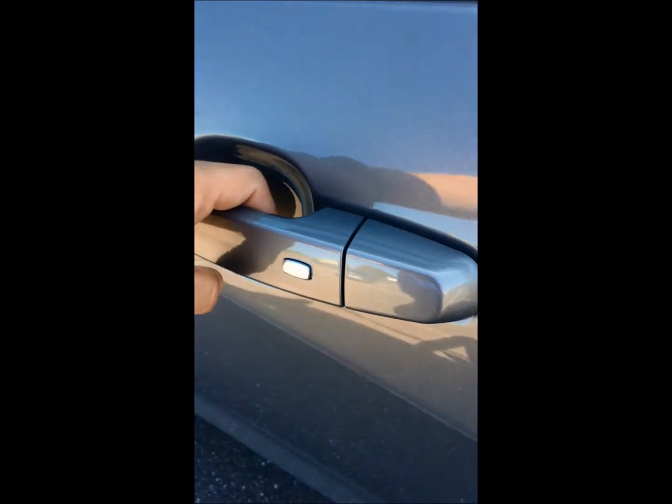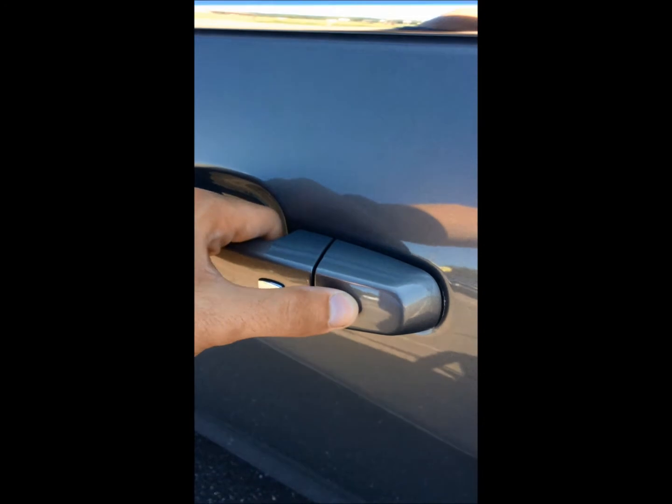One thing I want to show you — it does have easy access buttons, so if you can't find your key fob and want to enter your vehicle, all you need to do is press that button and you'll have access.